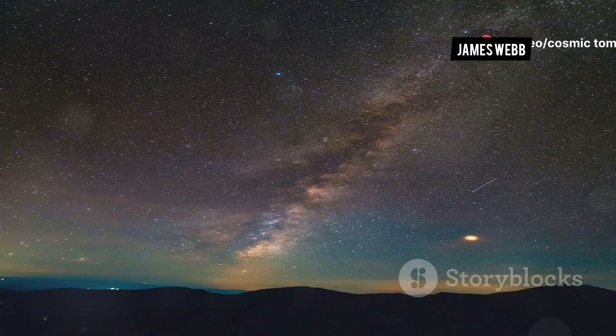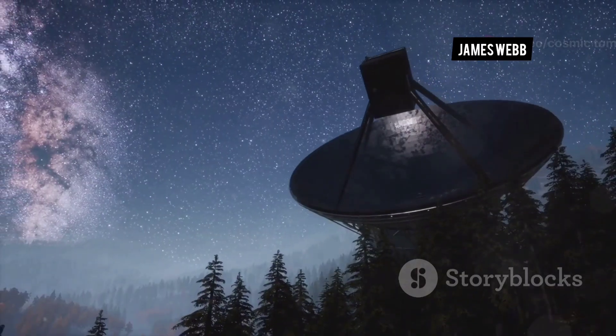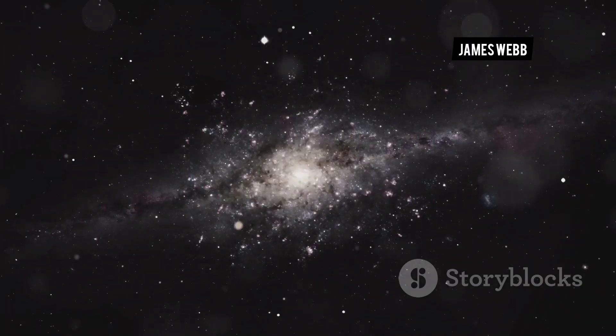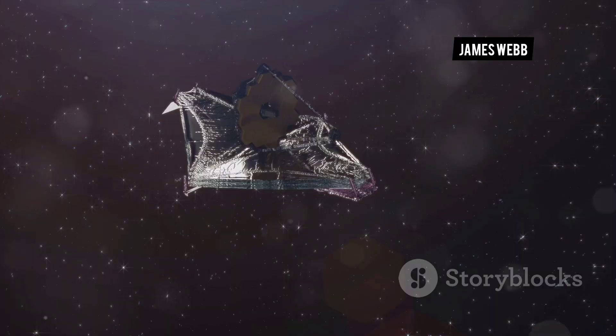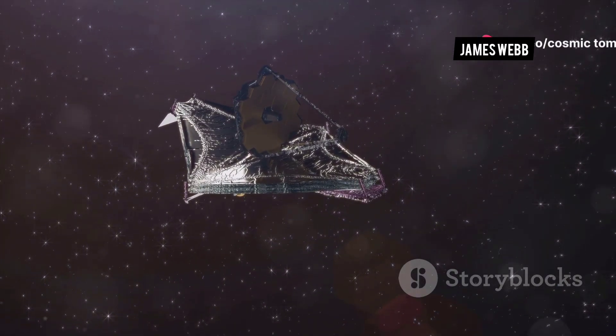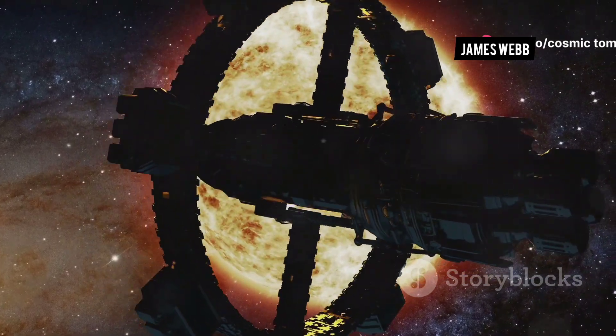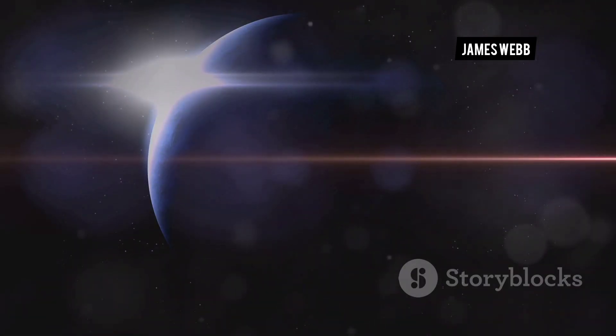The universe beckons. For centuries we have gazed at the stars and wondered about our place in the cosmos. Today we stand at the edge of new discoveries. The James Webb Space Telescope, a marvel of engineering, is our guide. This powerful instrument is unlocking the secrets of the universe, showing us the cosmos as we've never seen it before.